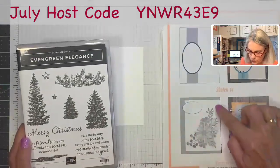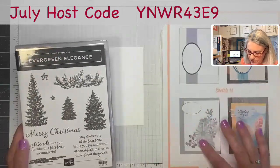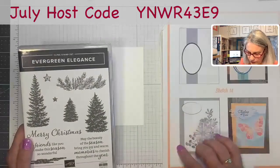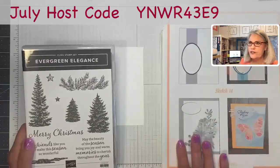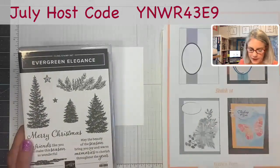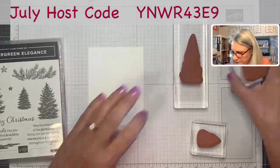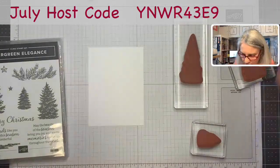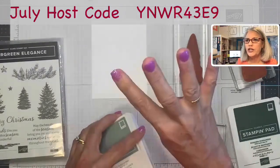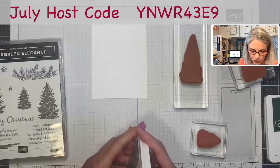I'm getting out my Evergreen Elegance stamp set. What drew me to this was that in my sketch I've got this floral piece, and I'm doing Christmas in July. So I thought, why don't we do trees — a hillside of trees — and put my Christmas sentiment up there. I've already got my stamps set up on the block, and I need my ink. I'm getting the Evening Evergreen and the Soft Succulent. So I have four shades of ink: dark and light of each.